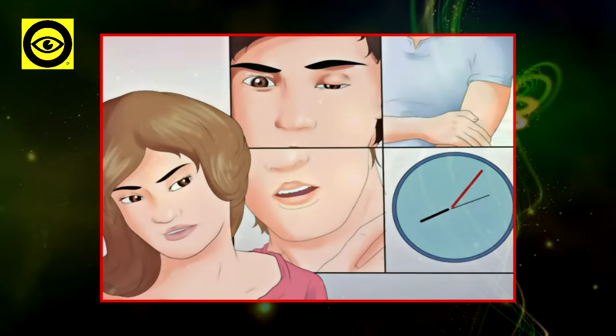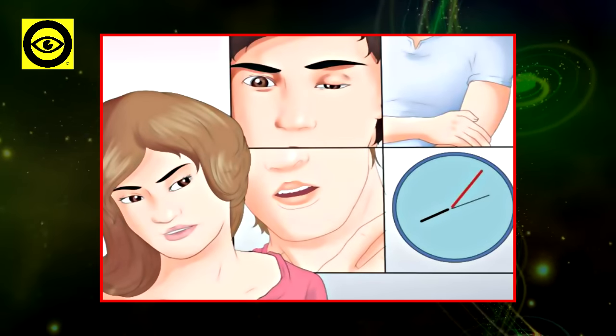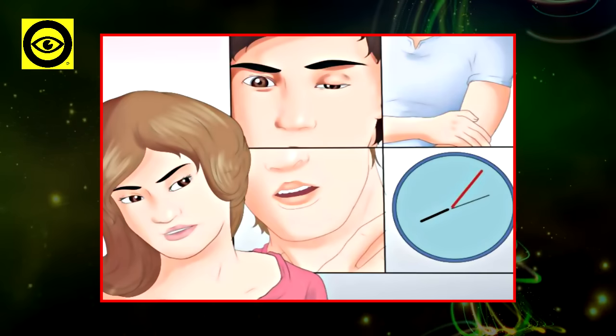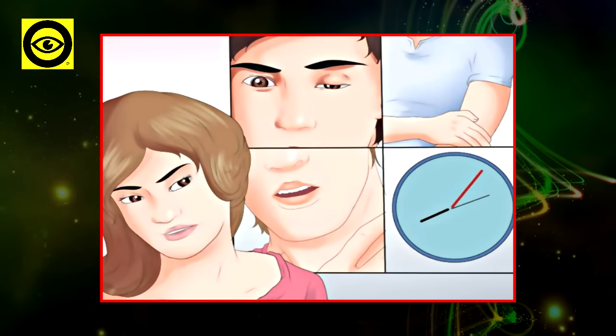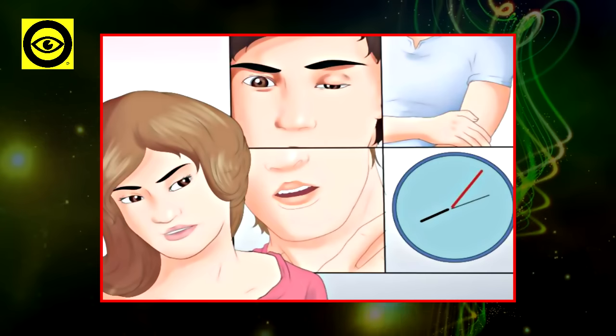According to the latest statistics, medical experts say that strokes are a leading cause of adult disability and the fourth leading cause of death in the US. It is a brain attack that occurs when blood flow to a part of the brain is interrupted. In this article, we are going to talk about strokes, the most common warning signs, and how to protect yourself.